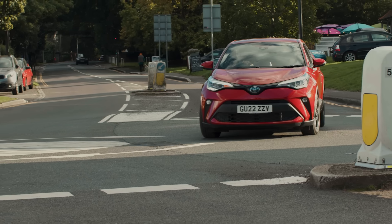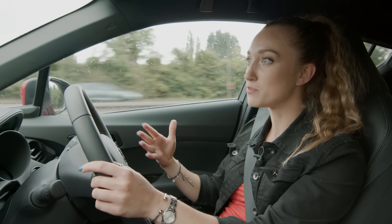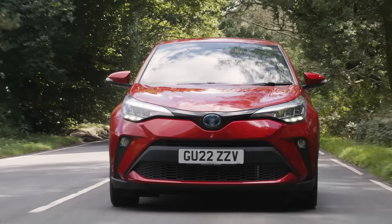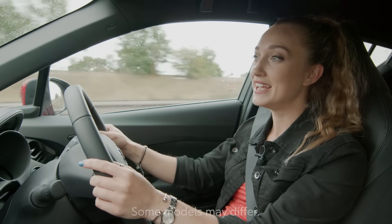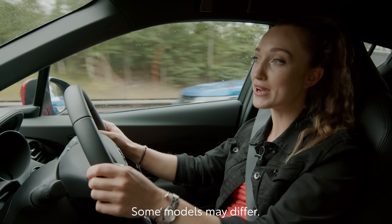So what if the roads are a bit busy? In stop-start traffic, try to avoid sudden braking and acceleration. Keep it smooth and your bank account will thank you. And if you have to come to a complete stop, don't put the car in neutral as this stops the hybrid battery from charging. Instead, use the automatic hold switch, which acts like a temporary handbrake.